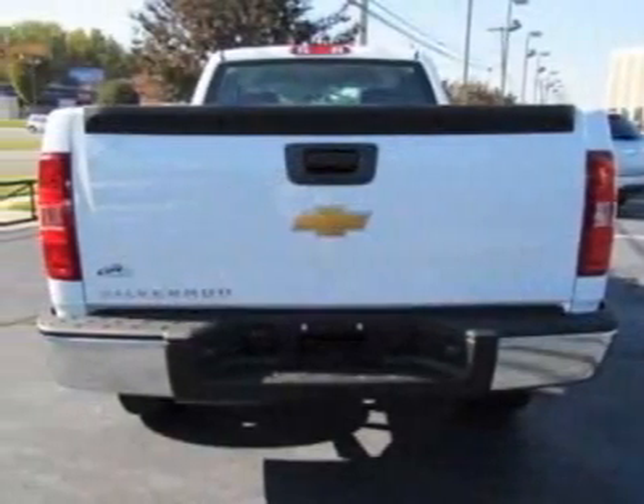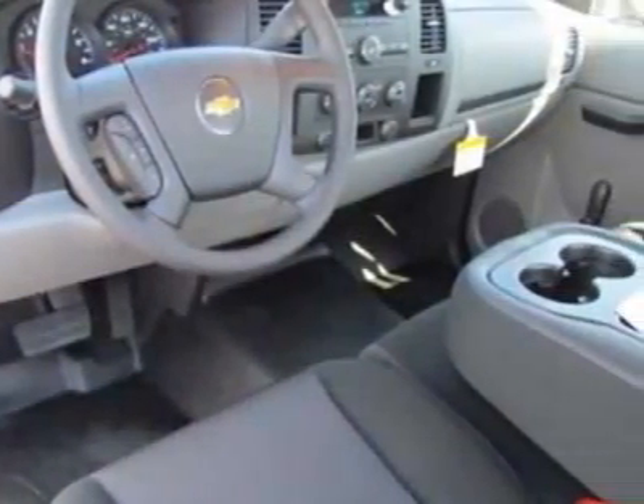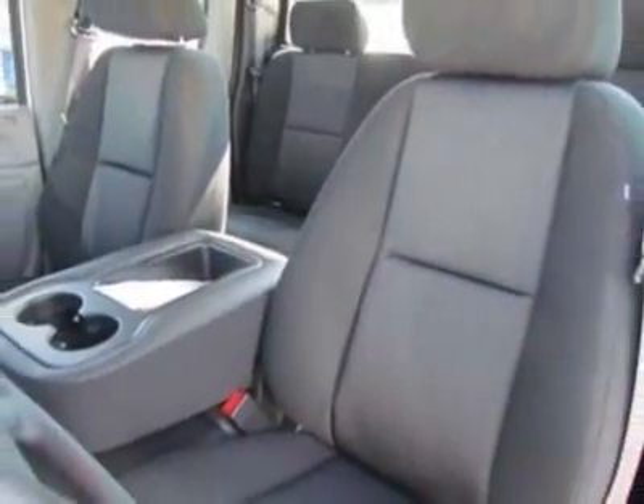This Silverado 1500 boasts a 4.3-liter engine and has a 4-speed automatic transmission. Additional options for this vehicle include the rear axle 3.23 ratio, and the engine Vortec 4.3L MFI.